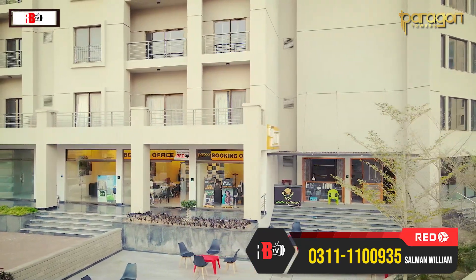There is a boundary wall around the project — it is a gated community. I will now talk about the facilities and amenities.